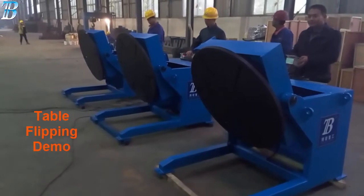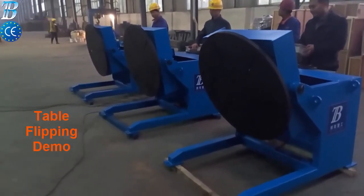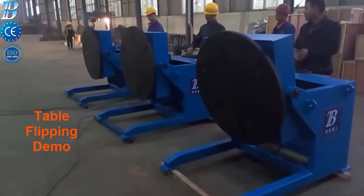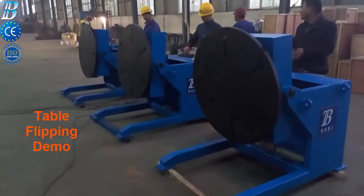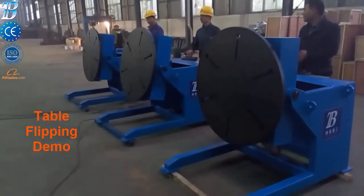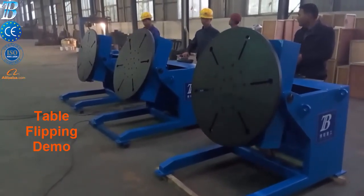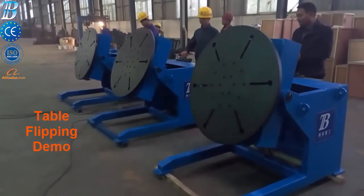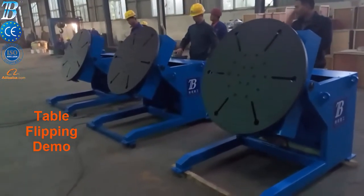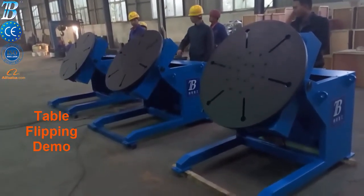BOTA manufactures a complete line of gear-driven positioners, which maximize both safety and production. Our positioners enable better weld seam accessibility, creating increased deposition rates. Even less experienced weld operators can safely manipulate our units while concentrating on welding functions.